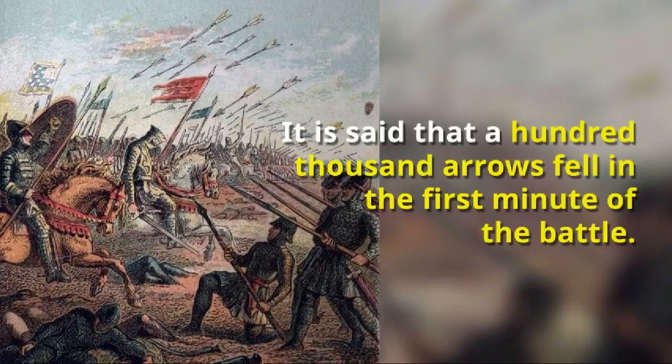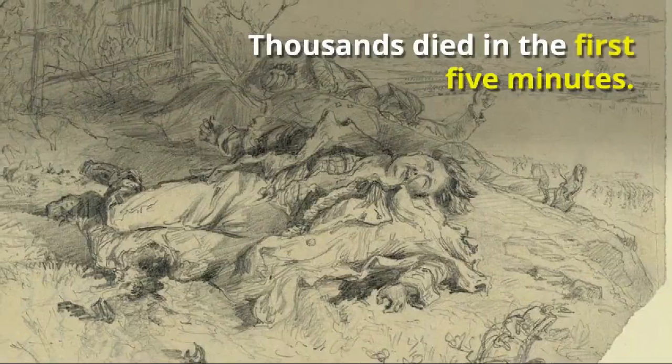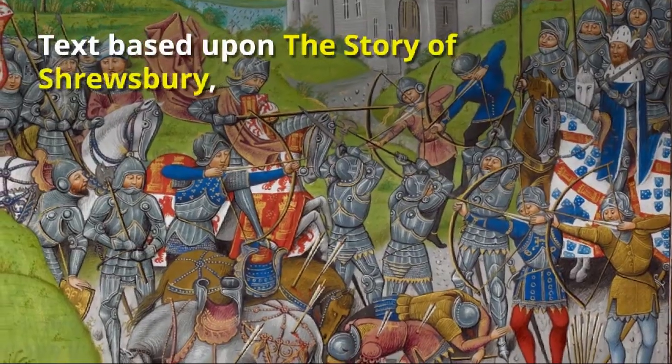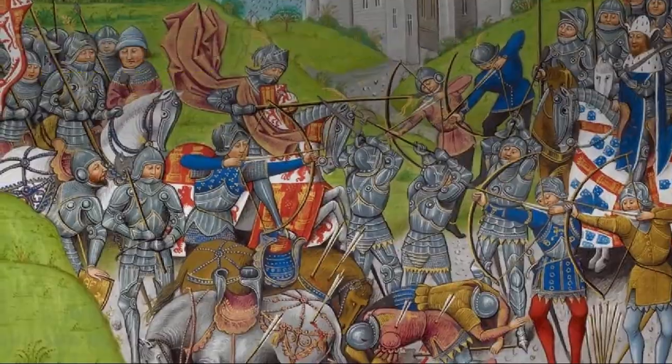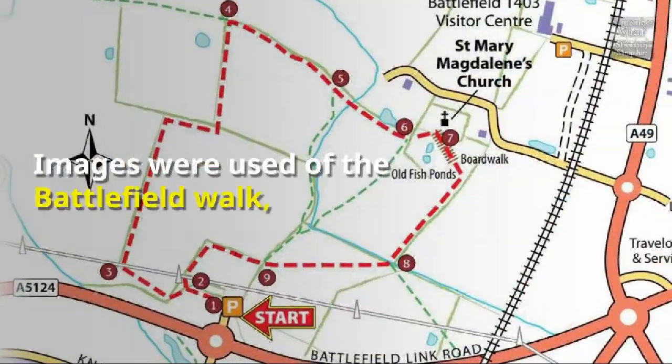It is said that a hundred thousand arrows fell in the first minute of the battle. Thousands died in the first five minutes. Text based upon 'The Story of Shrewsbury' by Richard Graves, Hardwick House, Ellesmere, 1993.